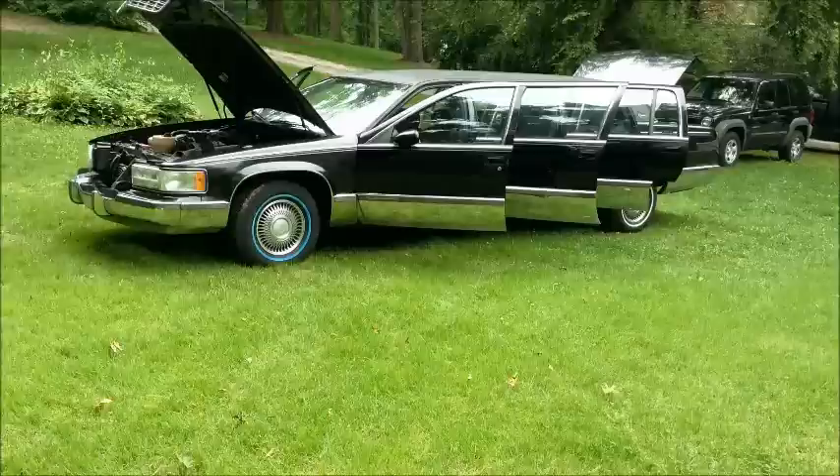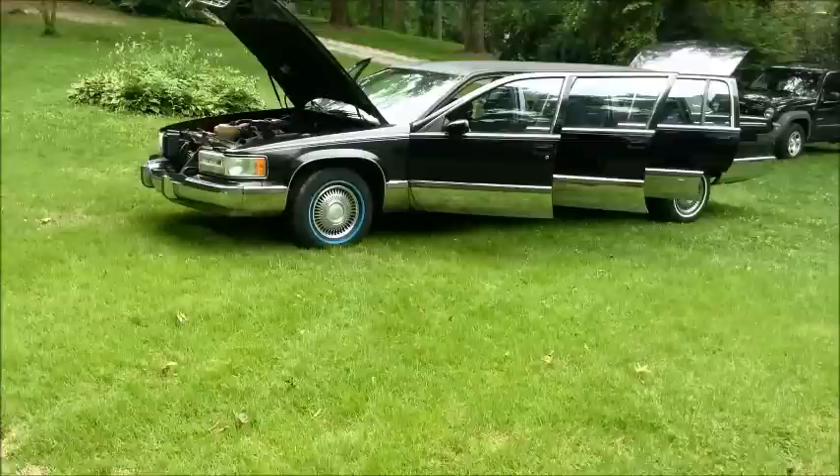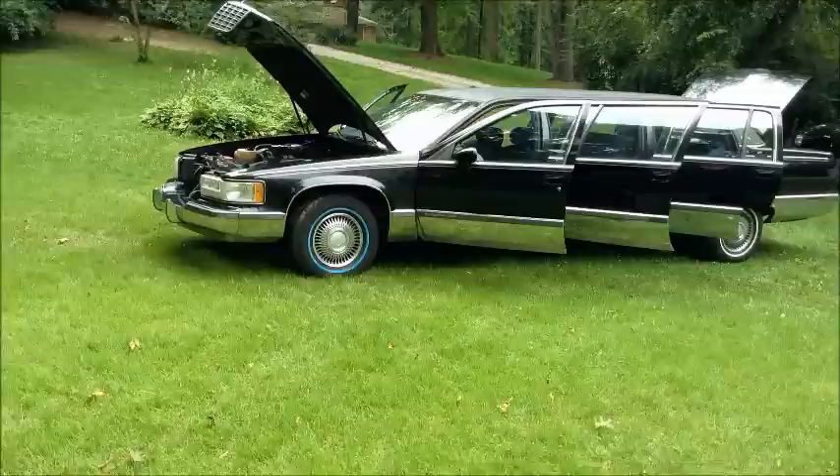These are brand new tires and I actually purchased these wheels from another guy.